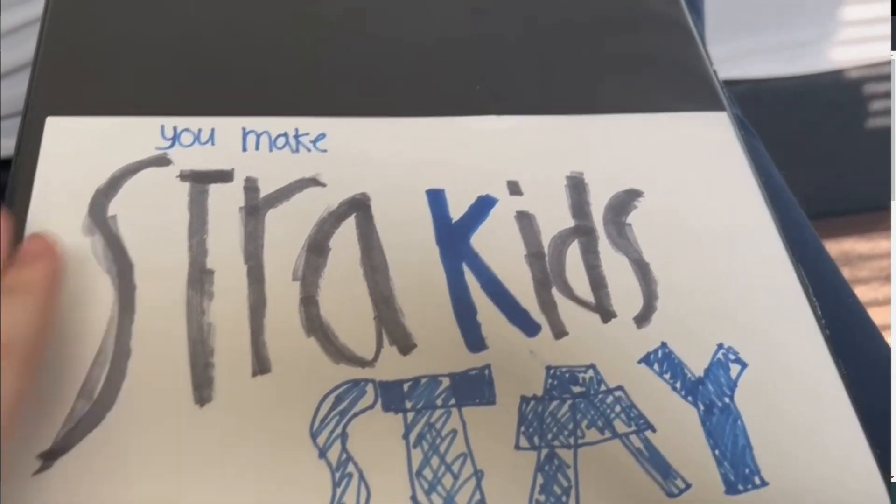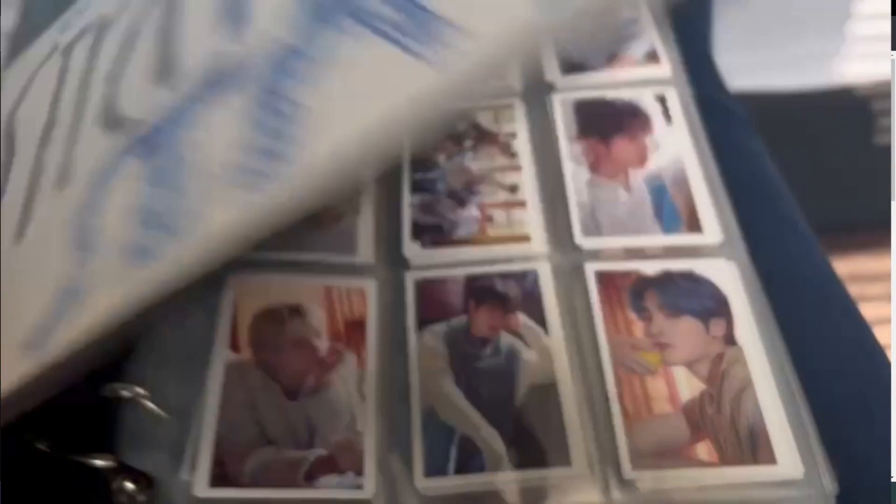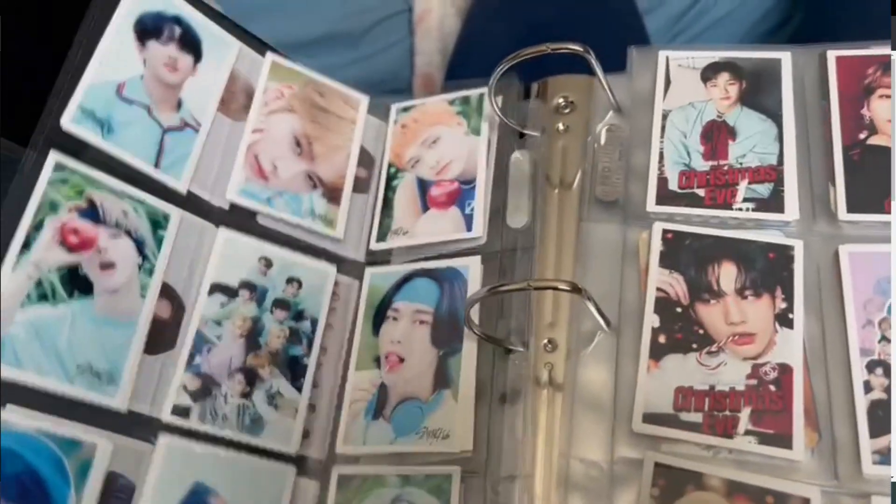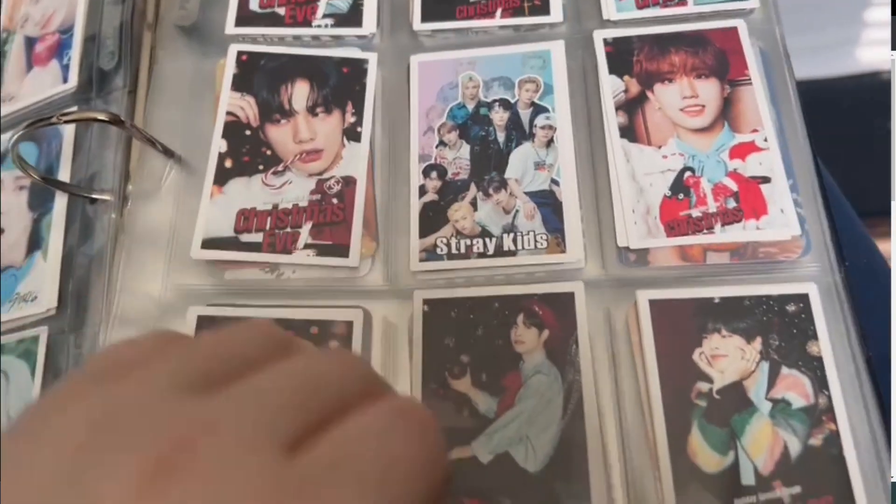It says 'You make Stray Kids stay.' I don't have it in order right now — I just slapped them in here from where they were, so it's kind of just a loose binder for now. I'm getting little sleeves to go over top of them to make them fit better.